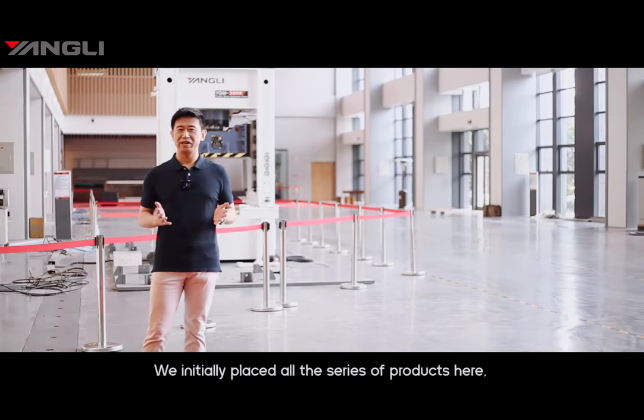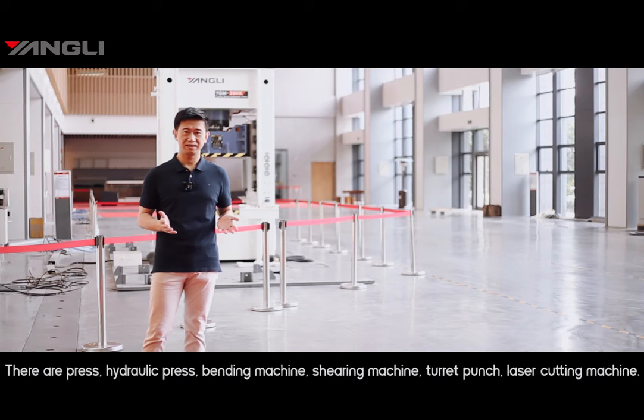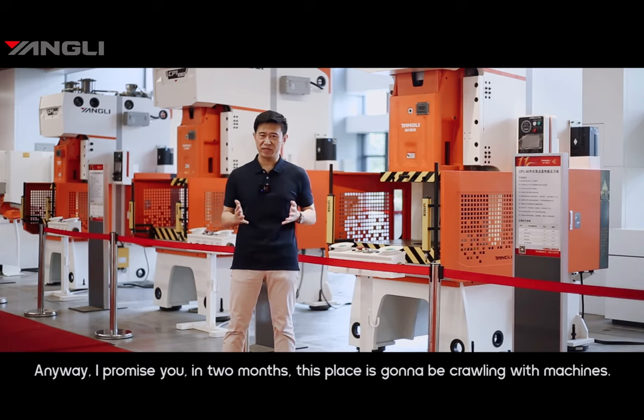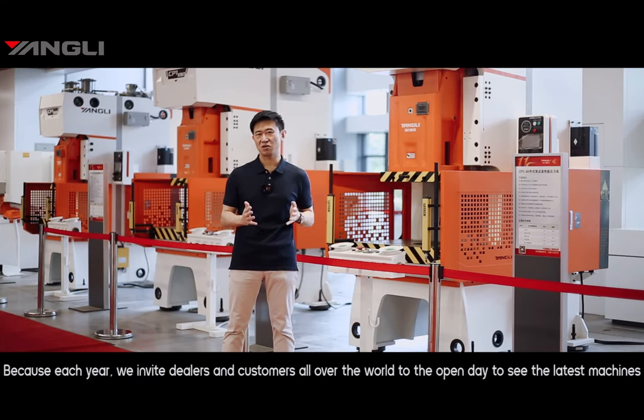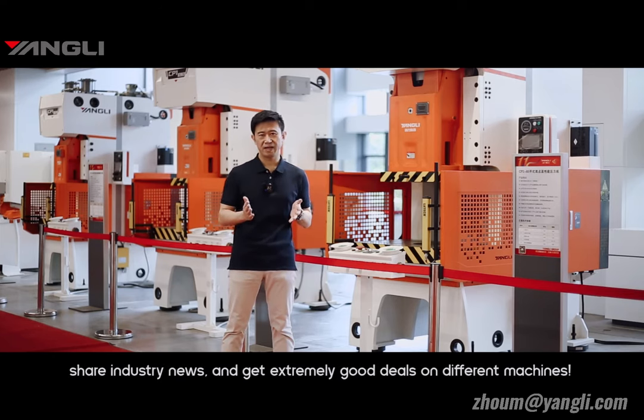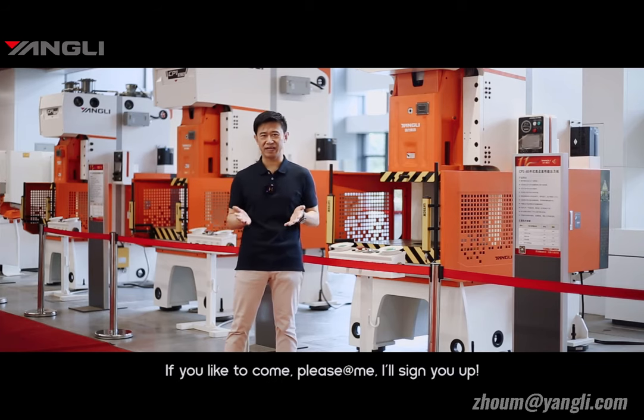Where are the machines? We initially placed all the different machines here — mechanical press, hydraulic press, laser cutting machine, bending machine, and guillotine. I have to say, business is booming. Customers have snapped up all the machines that used to be here. But I promise, just in two months this place is going to be full of machines again. Each year, we invite our customers and dealers from all over the world to our open day to see our latest machines, share industry news, and get great deals. If you'd like to come, please ask me and I will sign you up.